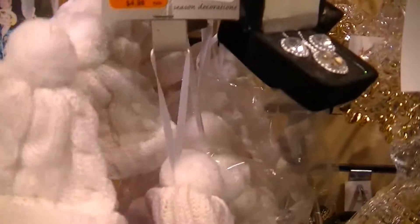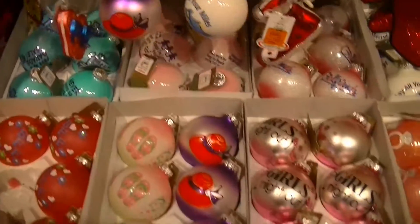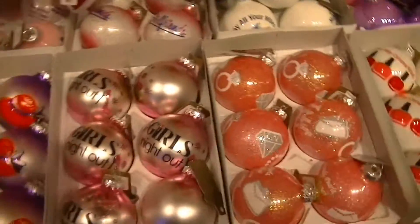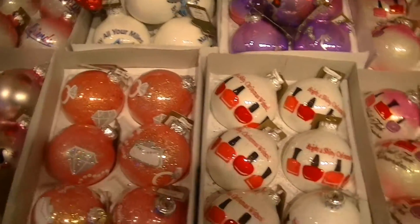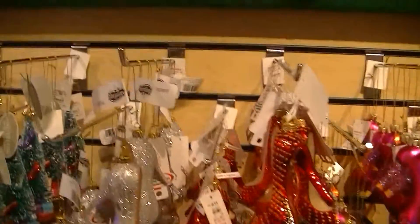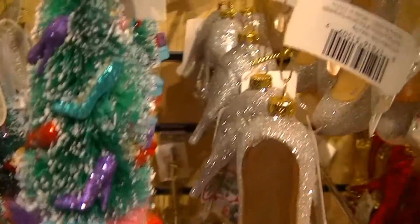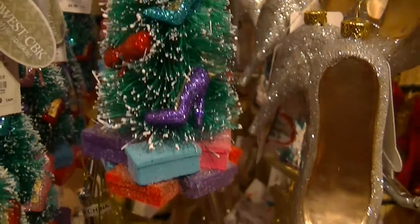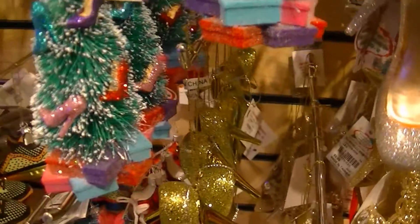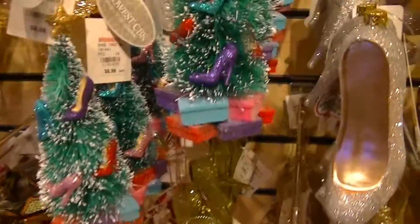That's cute, look at the little hat. 'Bling is my best friend.' These are like the girly section — girls night out, bling, nail polish, and all kinds of shoes. Oh my goodness, look at this one — that is super cute. That one might just have to fall into my cart.